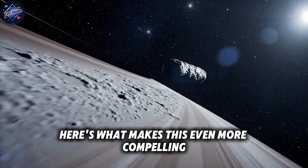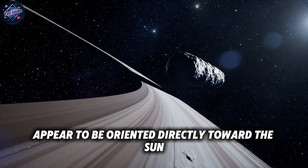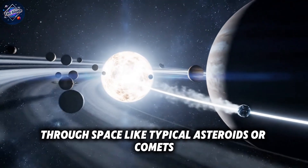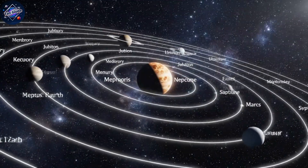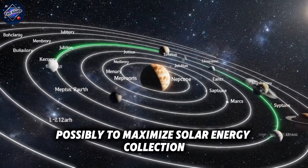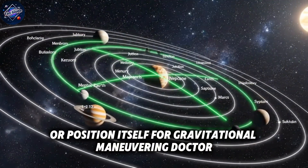Here's what makes this even more compelling. Those reflective appendages appear to be oriented directly toward the sun. This suggests the object isn't randomly tumbling through space like typical asteroids or comets. Instead, it seems to be actively maintaining orientation, possibly to maximize solar energy collection, or position itself for gravitational maneuvering.